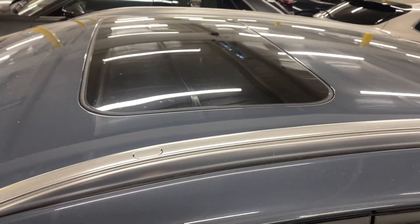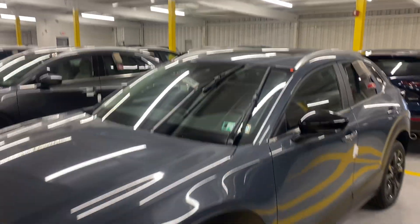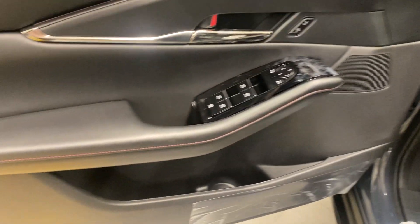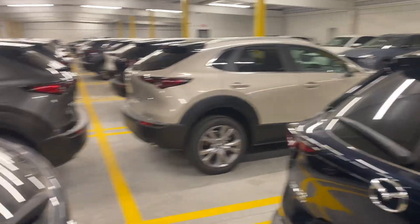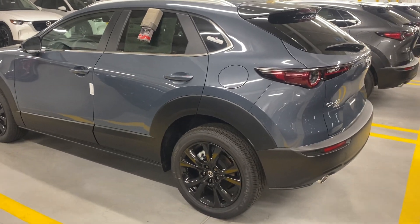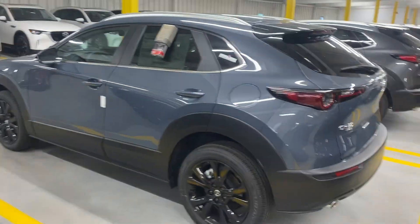Everything else is the same as Preferred except the Carbon also comes with a sunroof. The leather, while it looks the same as the Preferred, is actually real leather — not leatherette. Plus, it's red, with red-accented stitching across the dash, up the center console, just to make it pop. The difference in cost between a Preferred and a Carbon CX-30 is $1,000, which gets you the special Polymetal paint, the red full leather interior, black accents, real leather instead of leatherette, and a sunroof.